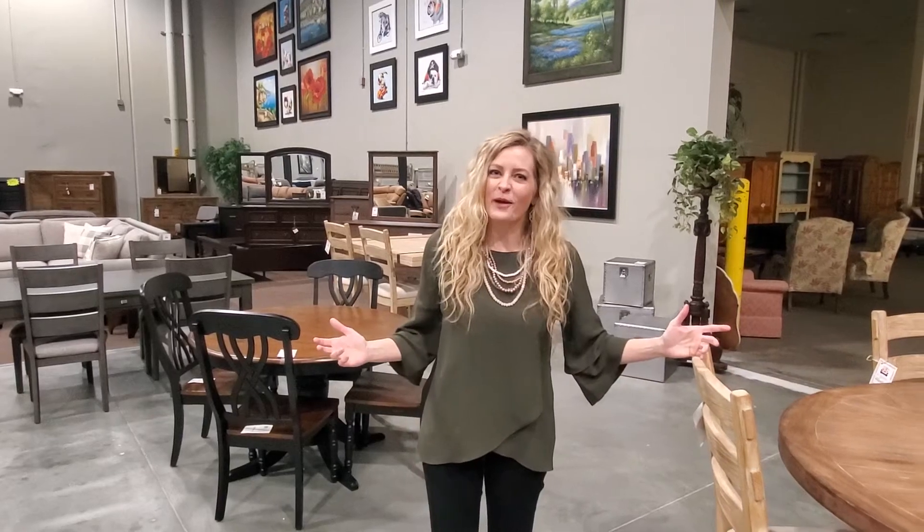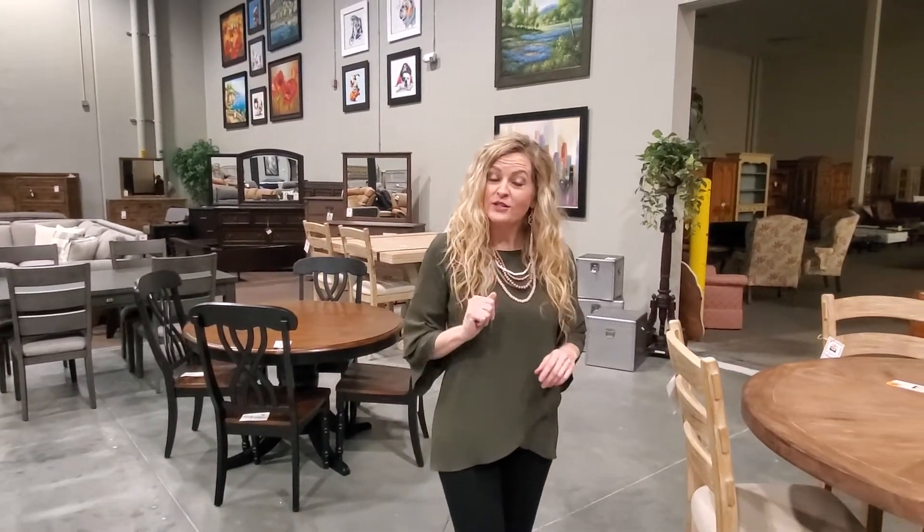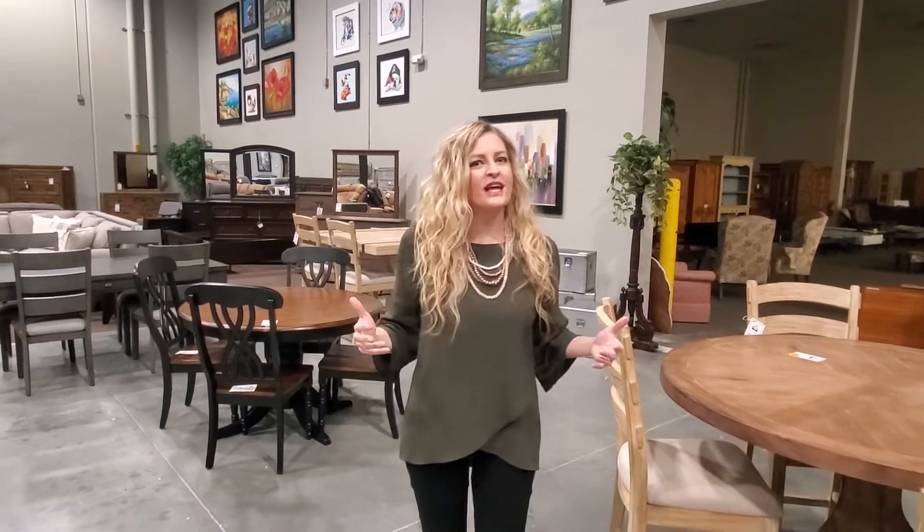Now let's talk about dining room sets. Whether you need a little two-seater to put in a small space or a ten-seater to gather the whole family in your home, we have it all.